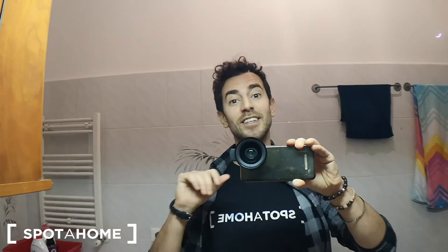That's all for this apartment. If you have any doubts or need further details, just go on our website — spotahome.com. Thank you for watching and I'll see you at the next apartment. Ciao, ciao!